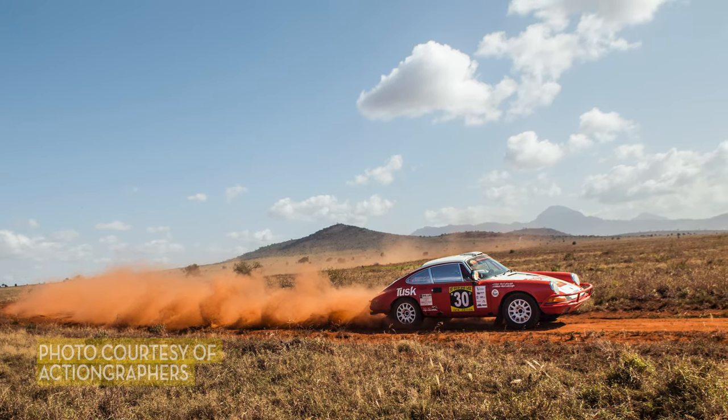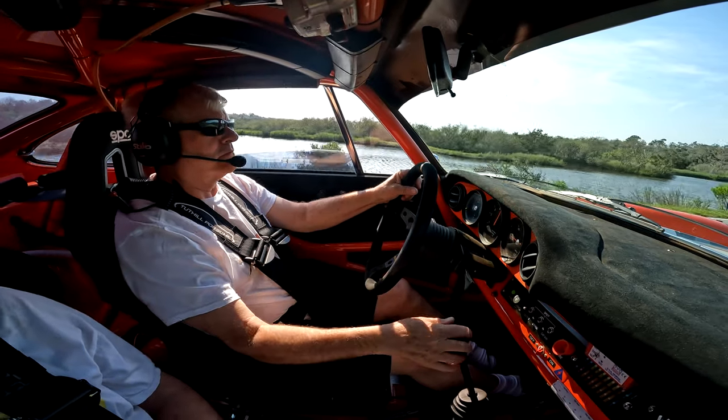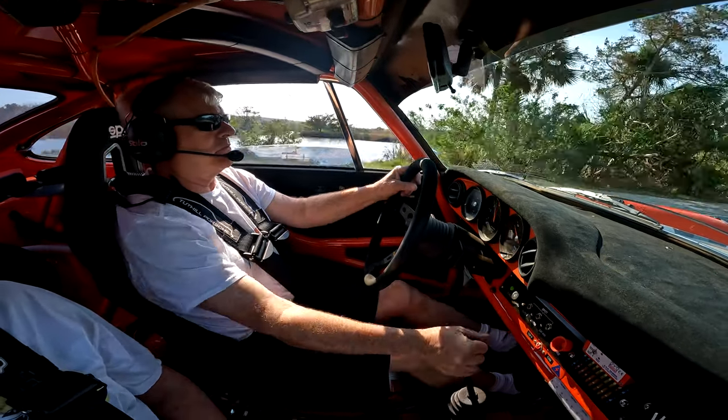This is a left-hand drive car, and yet another challenge in Kenya is that it's a right-hand drive country. The government requires you to have 'LHD' marked on the back of the car so the people behind you know it's a left-hand drive vehicle.